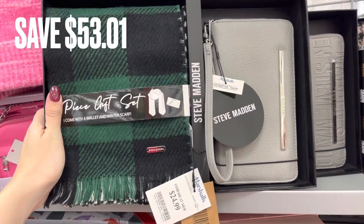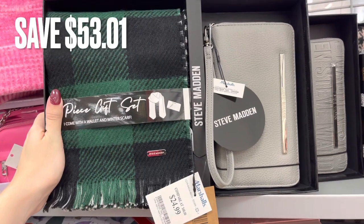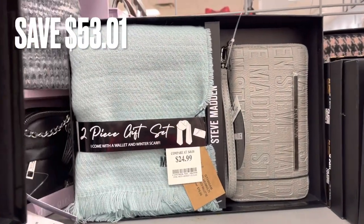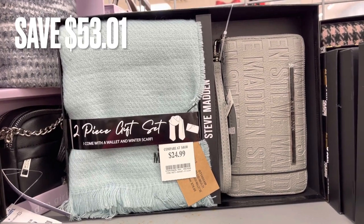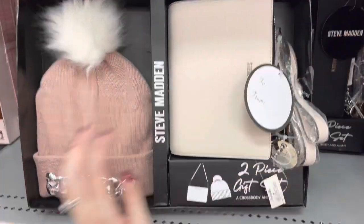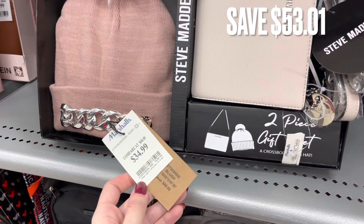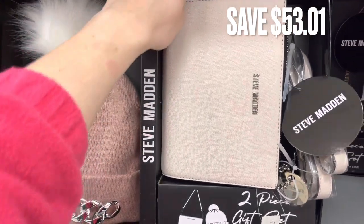Next was another Steve Madden set — comes with a scarf and a little wristlet bag. There was a savings of $53.01. They had two different versions: one with a green scarf and one with an aqua color scarf with a slightly different wallet. They also had another set with a wristlet wallet bag and a beanie — two versions in pink and white and all black — with a savings of $53.01.